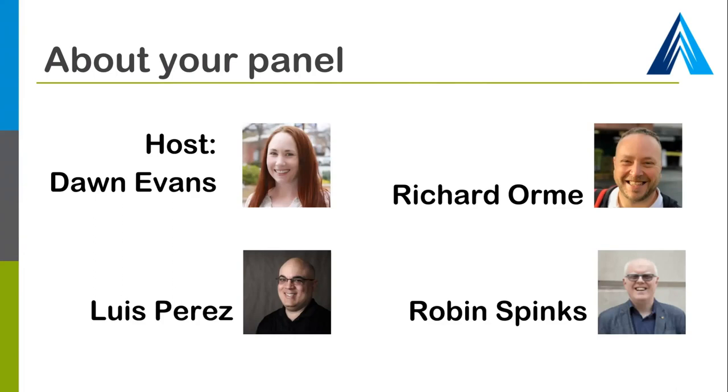Hello everyone. My name is Luis Perez. I work for the National Center on Accessible Educational Materials, or the National AIM Center for short, at CAST. I do have low vision — I was diagnosed in my early 30s, and I'm in my mid-40s today. My condition is retinitis pigmentosa.